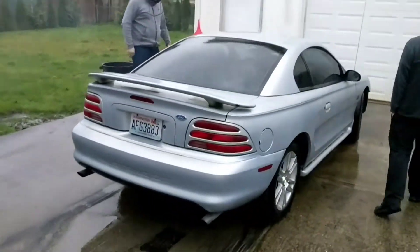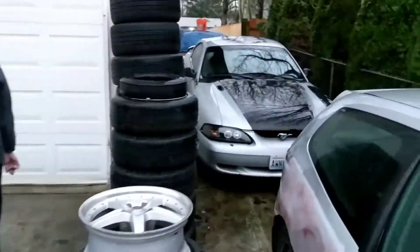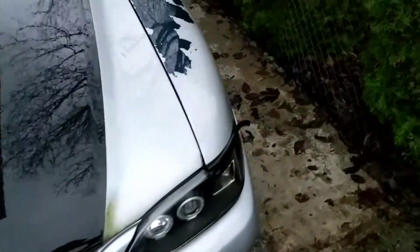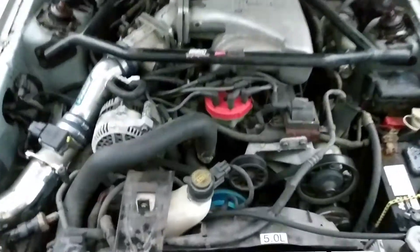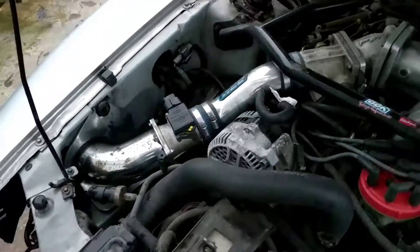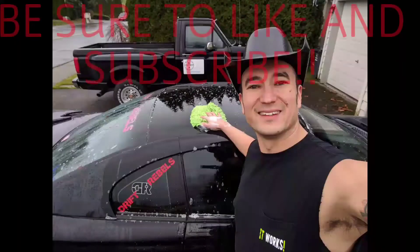So now we have this 95 to deal with, and we have this beautiful 94 to deal with. A Mustang. Strong 5.0 with an Edelbrock Performer RPM Intake. Beautiful front fascia.